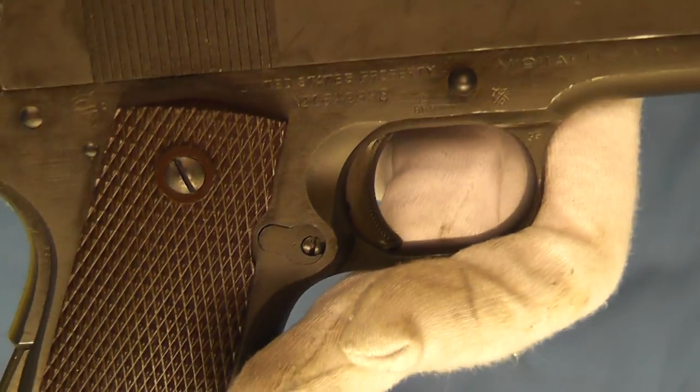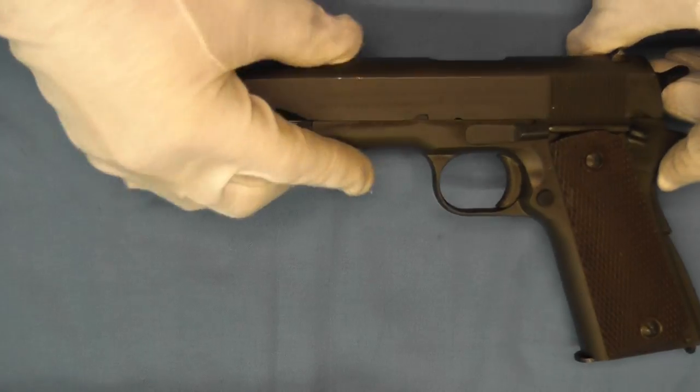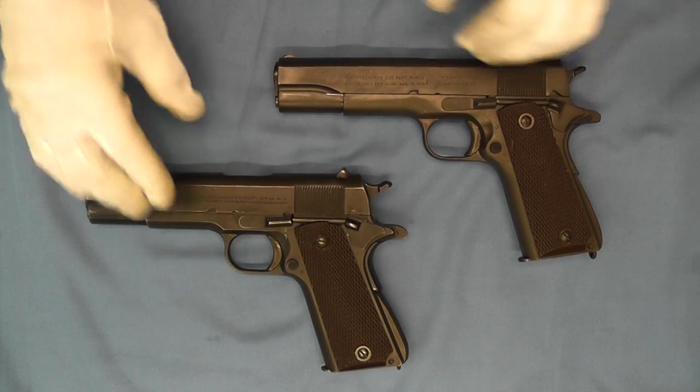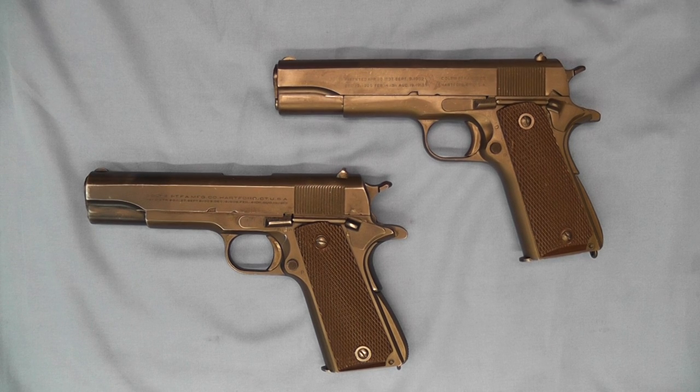That pretty much takes care of the British proof marks on these two pistols. As you can see, both of these pistols are Parkerized. So there you have two really nice examples of World War II British Lend-Lease Colt Model 1911 A1s. Thanks for tuning in — I hope you enjoyed this short video on these two historic pistols, and have a great day.